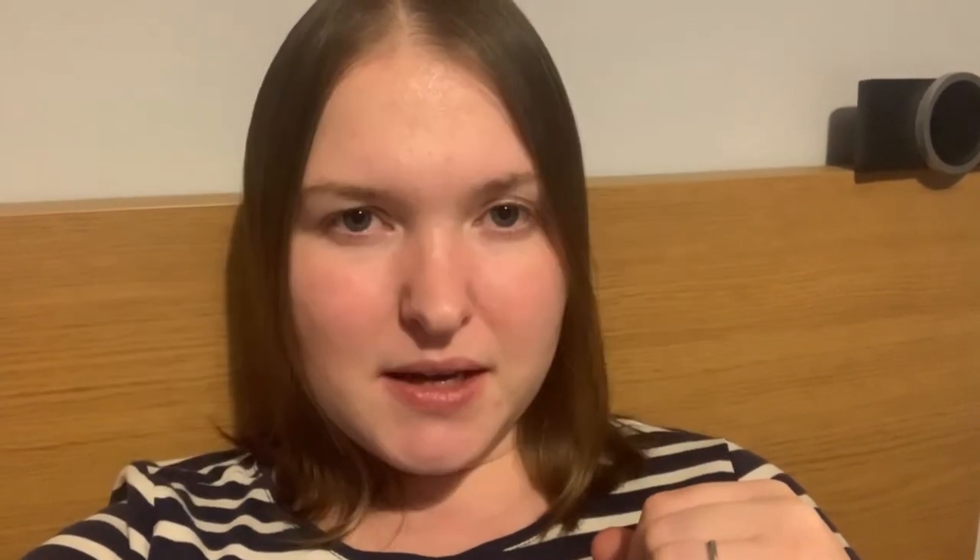I did try to get some footage of her teeth and gums for you — I'll try and put a picture up on the screen — but it's very difficult to get an image of her mouth because it is quite painful for her and she doesn't want us playing with her teeth at the moment.